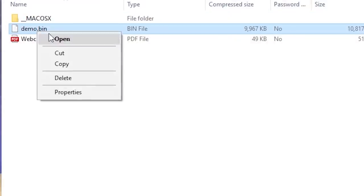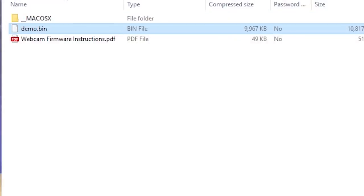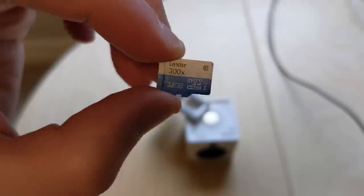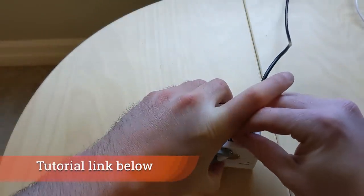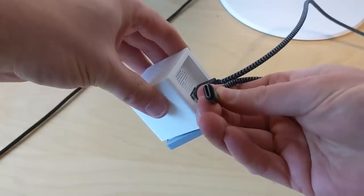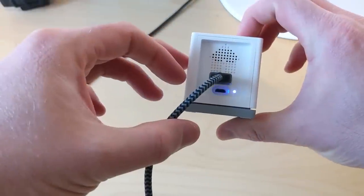If you need a webcam, you can repurpose one of your Wyze cams. Go to Wyze's website — I'll leave a link below along with a tutorial I've created. Wyze has released new firmware that lets you plug the camera into a PC or Mac and use it as a $20 webcam.